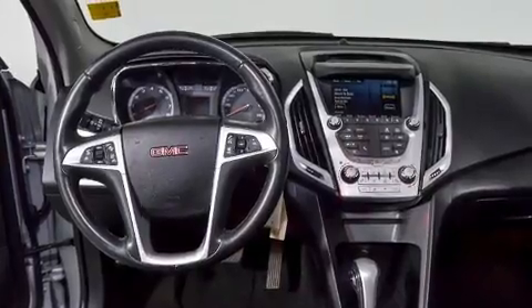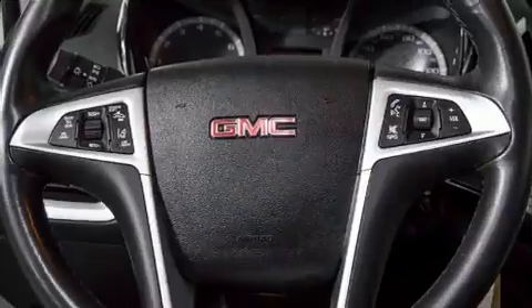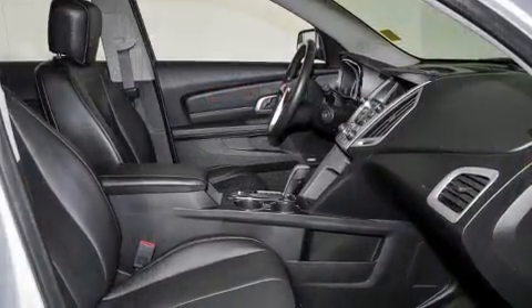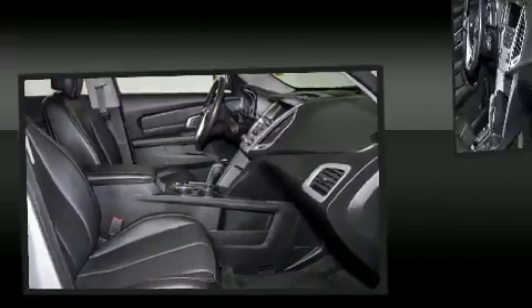A power rear cargo door, lane departure warning, and a power moonroof open up the cabin to the natural environment. Premium sound drives eight speakers, providing you and your passengers a sensational audio experience.